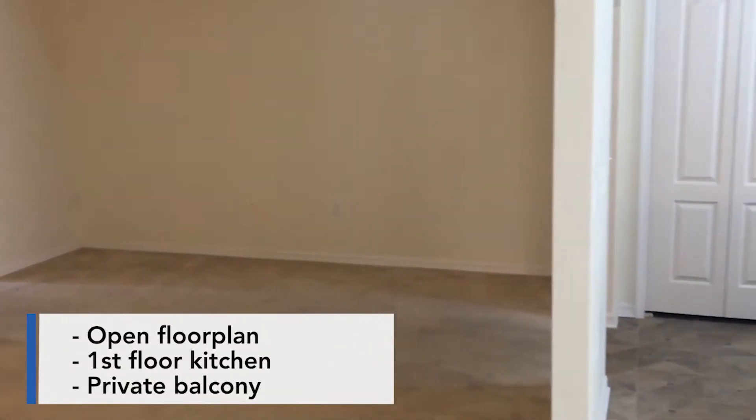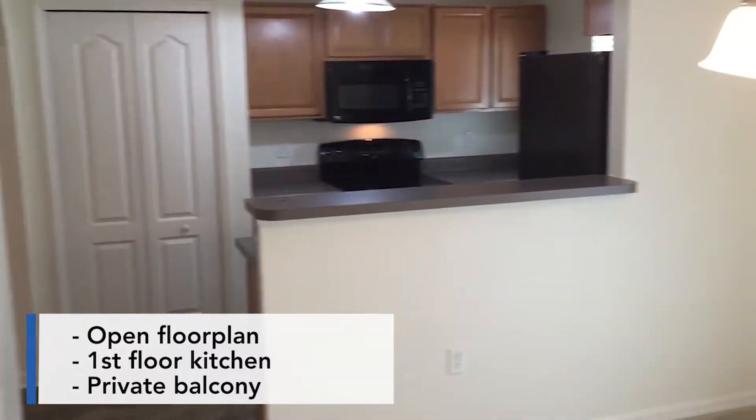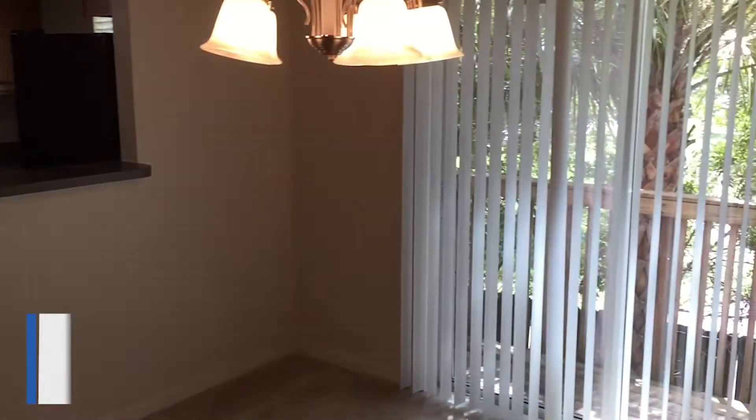When first stepping into the unit, you'll notice the open floor plan, with the kitchen on the first floor, and a private balcony.